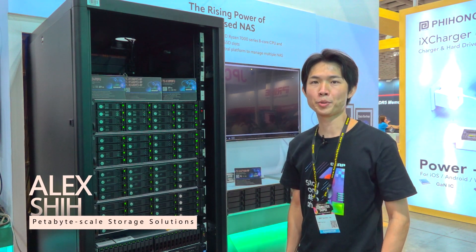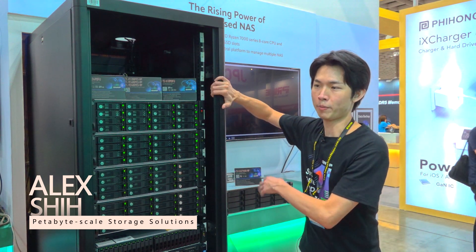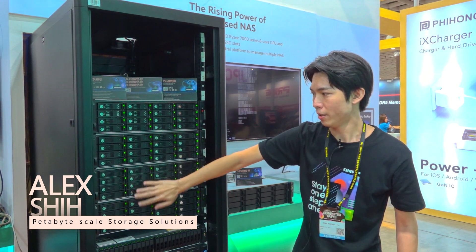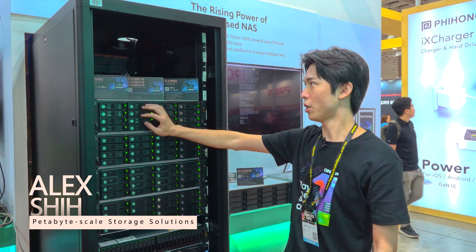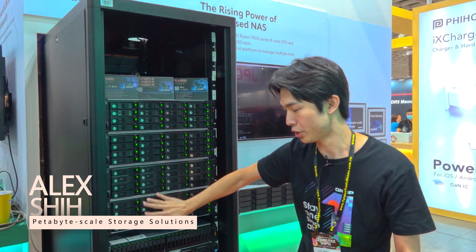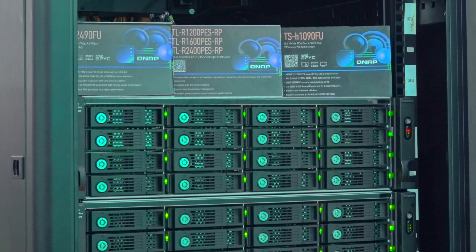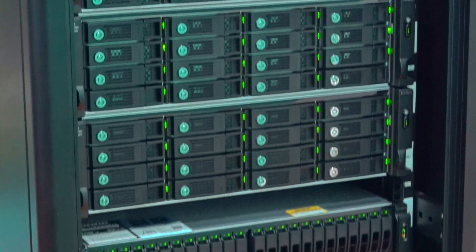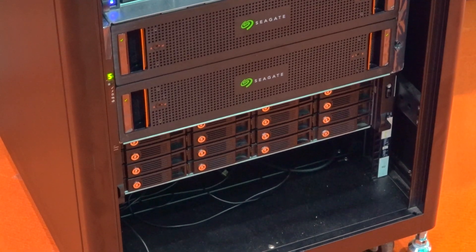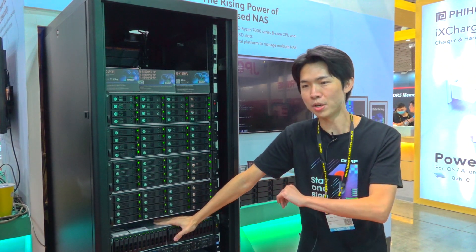Hi, everyone. I'm QNAP's product manager Alex Shi, and today I'm going to introduce our petabyte solutions for everyone. As you can see now, here we have a brand new PCIe SATA J-BOT called the TLR1600PES RP, and they are connected to our NVMe all-flash model TS-H2490FU. All the drive slots are installed with a 20TB hard drive, which means this solution can easily offer our NAS head one petabyte of available storage.